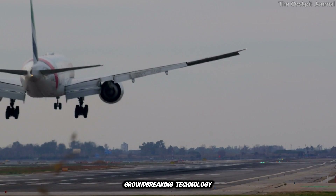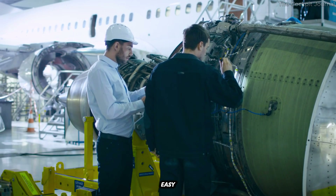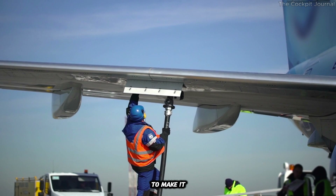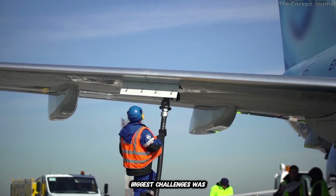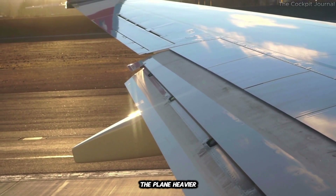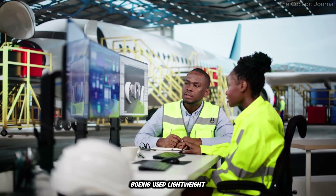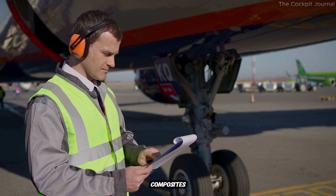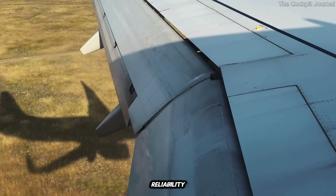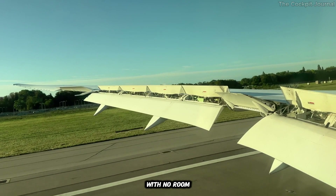No groundbreaking technology comes without its challenges. Developing the folding wingtip system wasn't easy — Boeing's engineers had to overcome a host of technical and logistical hurdles. One of the biggest challenges was weight. Adding a folding mechanism to the wings could have made the plane heavier, which would have negated the fuel efficiency benefits. To solve this, Boeing used lightweight materials like carbon fiber composites, which are both strong and light. Another challenge was reliability — the folding mechanism had to be absolutely foolproof, with no room for error.